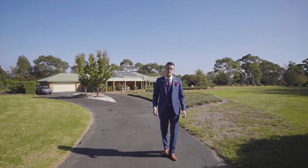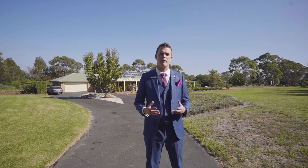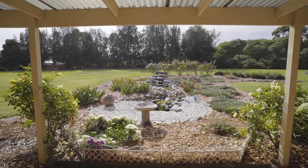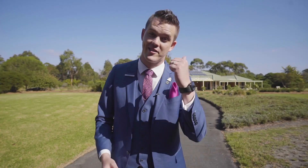Hi, it's Jarrod from O'Brien Real Estate and today we're at the front of 525 Warrandyte Road in Langwarren South. I'm so excited to show you around this beautiful lifestyle property. Let's go check it out.